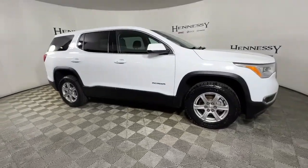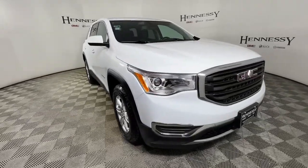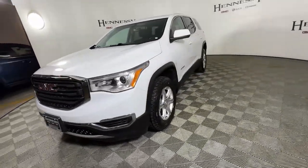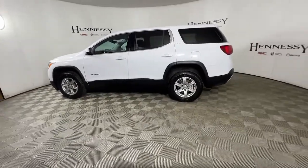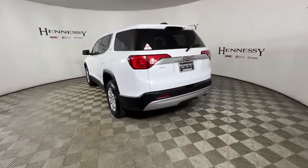Take a moment to check out the 2018 GMC Acadia. With less than 30,000 miles on the odometer, this vehicle stands out from the rest. This vehicle delivers the style, comfort, and efficiency you need to meet the needs of today's lifestyle. Confidence comes standard when you're behind the wheel, prepared for the journey ahead.